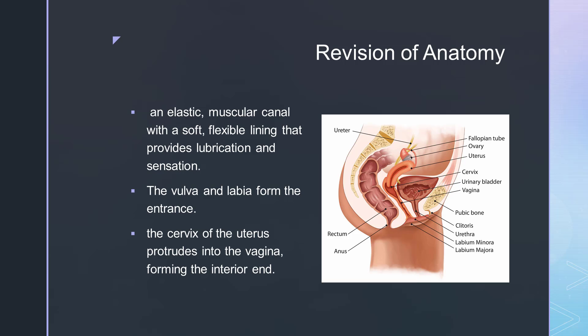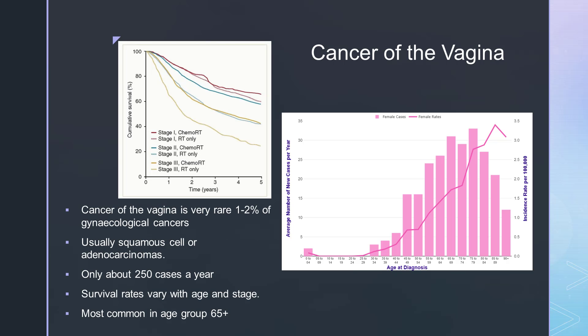The vagina is an elastic muscular canal that extends from the vulva up to the cervix. Vaginal cancer is different from cancer of the cervix. Primary vaginal cancers are rare — fewer than 300 are diagnosed with this type of cancer in the UK each year. It is more common for a cancer to start in an area close by, such as the cervix or endometrium, and grow into the vagina. Primary vaginal cancers are defined as arising solely from the vagina with no involvement of the external cervical os proximally or the vulva distally.